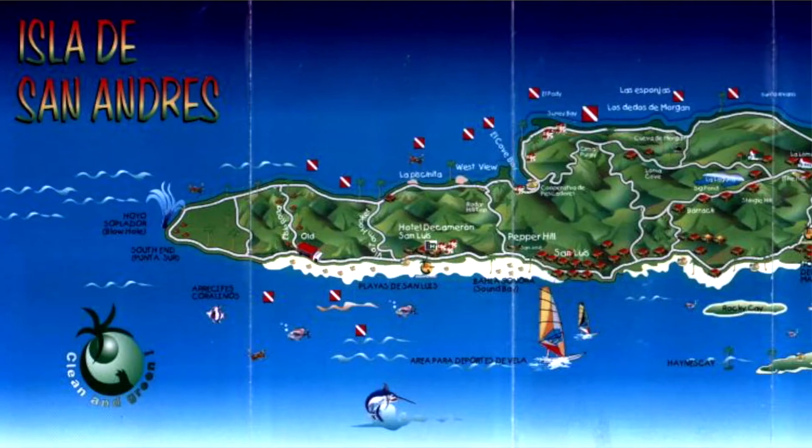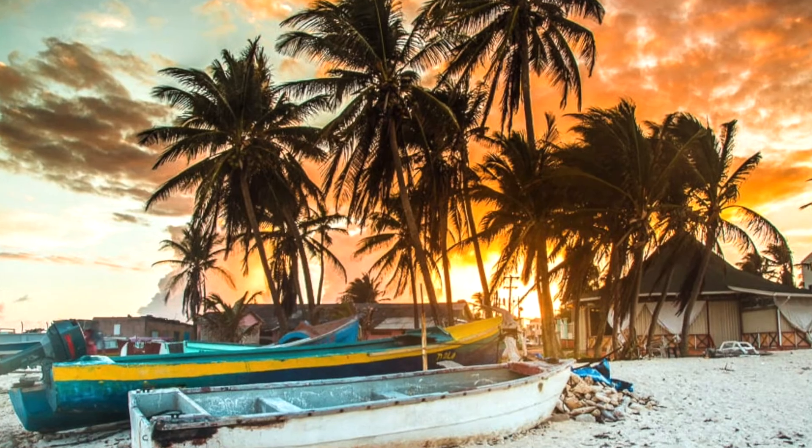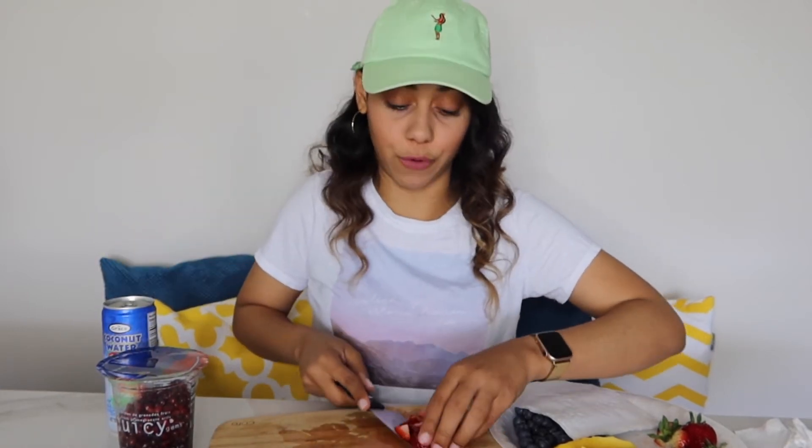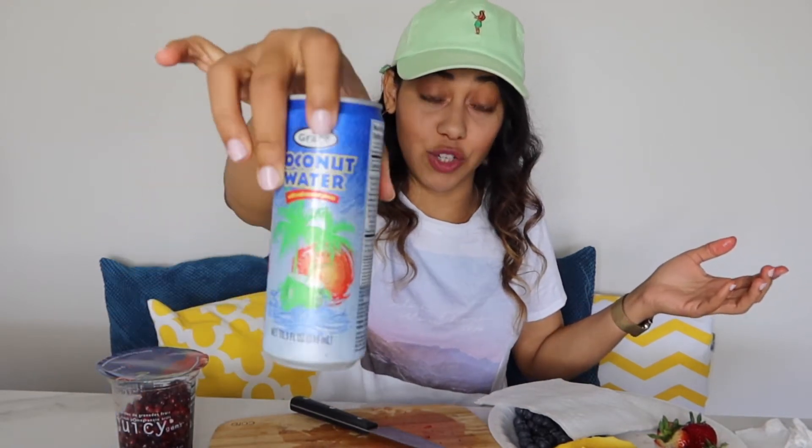What really gets me is the fact that I have to be drinking coconut water from an actual can. If you have to drink coconut water from a can and not from the actual coconut, this is literally the best brand of coconut water there is. My dad is from Colombia, specifically from an island off the coast called San Andres Island, and he has a house there. We literally have coconut trees in our backyard, so it bothers me that I have to drink coconut water from a can when I have access to so many fresh coconuts back home. But it is what it is — if you do have to drink from a can, this is the brand to be drinking from. It's delicious.